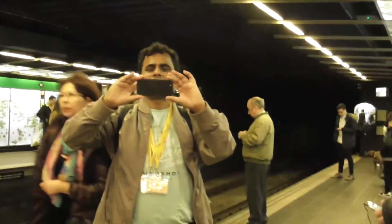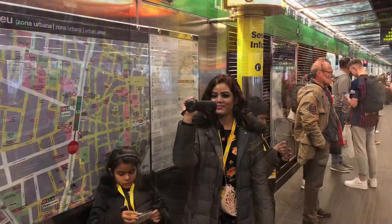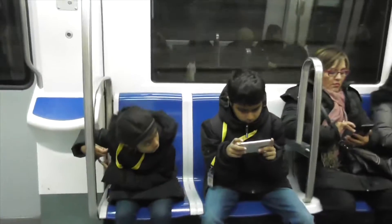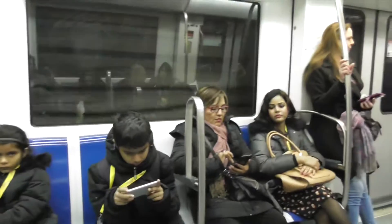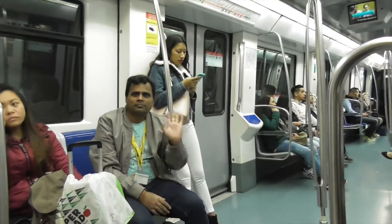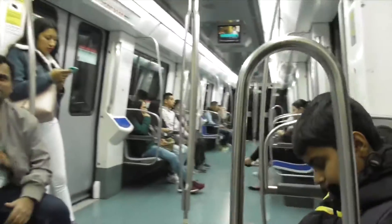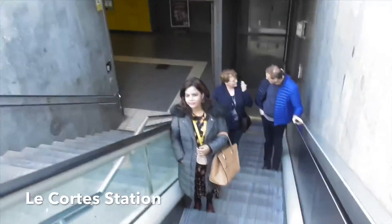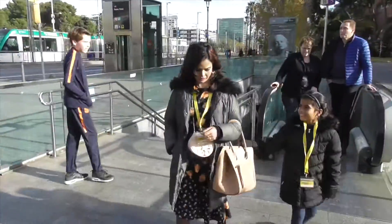Camp Nou is located in the east of Barcelona, about 5 km away from Barcelona's historic centre. The stadium is easy to reach by metro. Various stations lie close to the stadium and from all of them it takes an approximate 10 minute walk to reach the stadium.